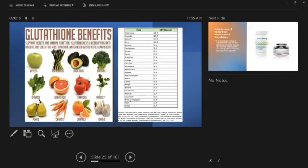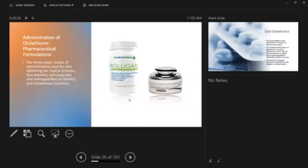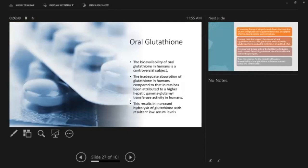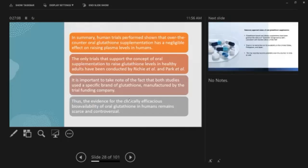If you want glutathione naturally, eat nutritious foods — apples, asparagus, avocados, broccoli, and many healthy vegetables contain glutathione. For pharmaceutical formulations, there are three routes: cream, tablet, and IV. The bioavailability of oral glutathione in humans is controversial. Inadequate absorption compared to rats has been attributed to higher hepatic activity in humans, resulting in increased hydrolysis of glutathione and low serum levels.